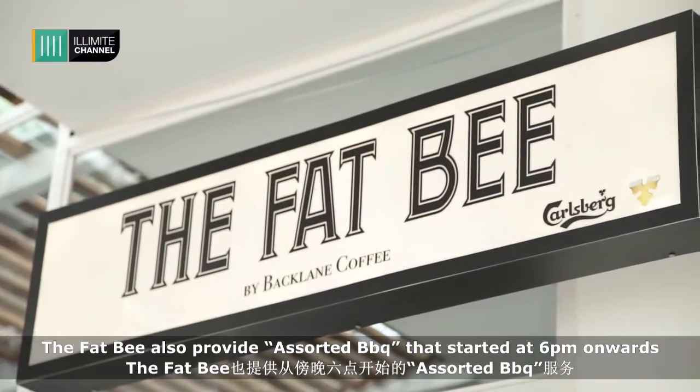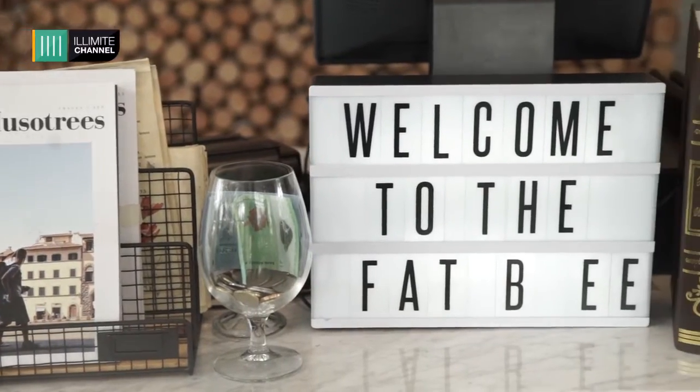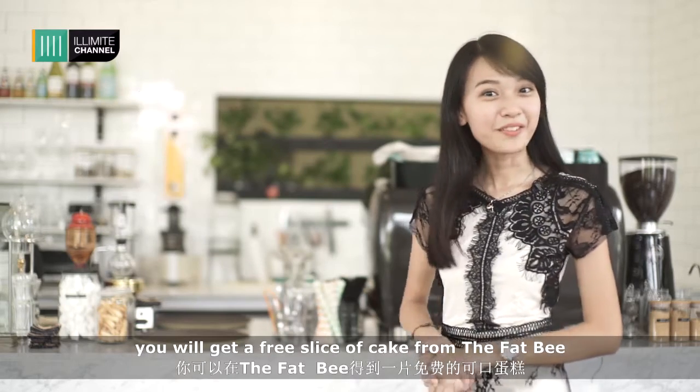The Fat Bee also provides a salted BBQ that starts from 6pm onwards. Spend 50 ringgit and above, and you'll get a free slice of cake from the Fat Bee.